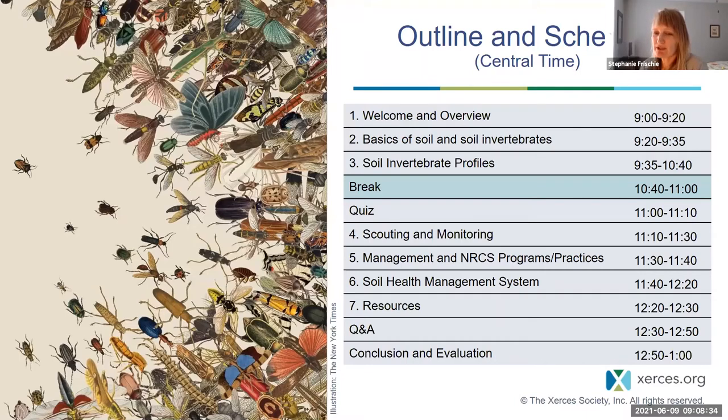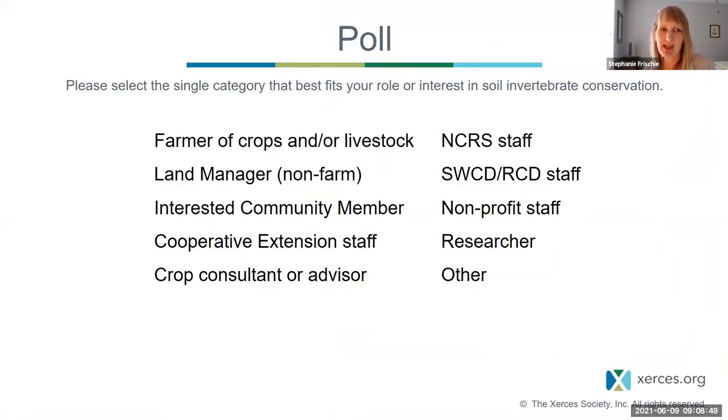We know that four hours is a long time to attend something virtually, so we've built in a few instances throughout this morning where we're going to ask you to provide some input and be a little interactive with us. We're going to one of those times right now. Liz is opening a poll — please select which of the following categories best fits your role or interest in soil invertebrate conservation, then submit your response.